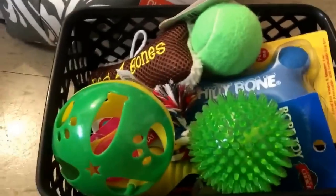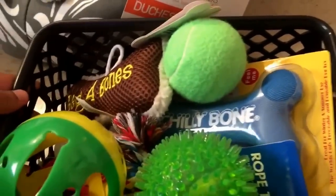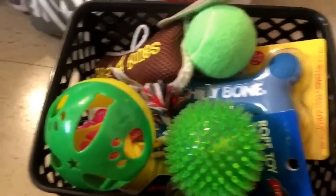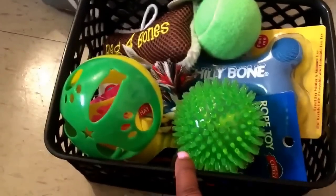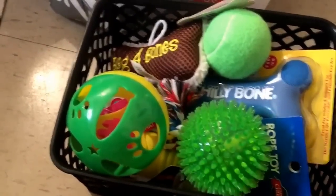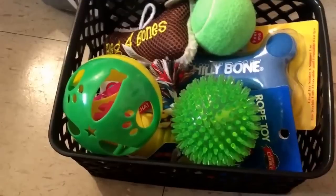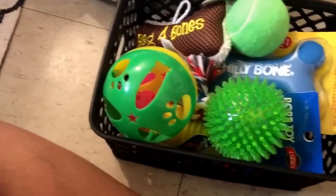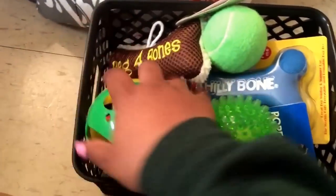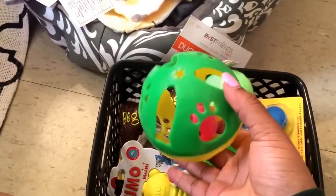Right here in this bucket from Walmart, it's just filled with toys. I'm not sure what kind of toys this puppy will like yet, so I got a lot of things I'm just going to test out and see if he likes them. This is actually a cat toy, but it makes noise so it can be used as a dog toy too.